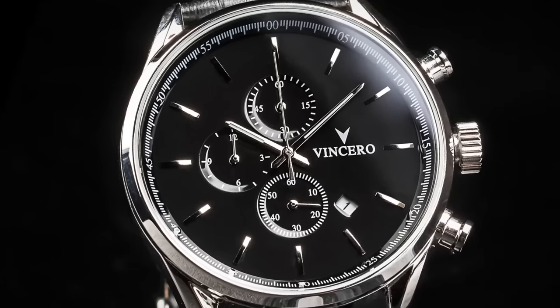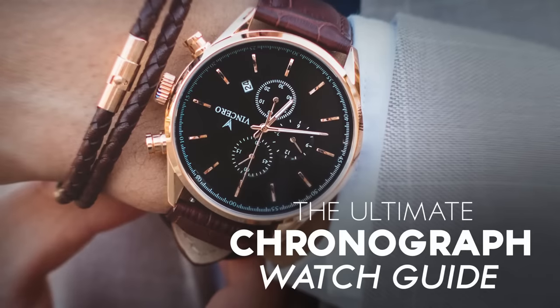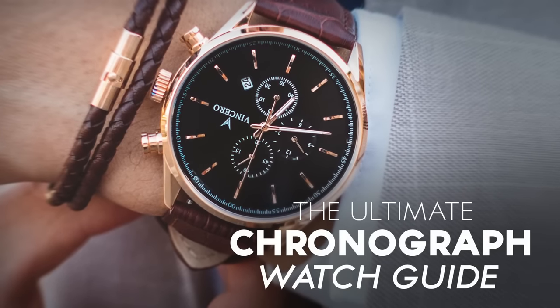So what do they do? The chronograph. For those 14 seconds, the chronograph showed the world just how valuable it is to have a timekeeping device — basically your own mini stopwatch. But the chronograph is so much more, and that's what we're going to talk about in today's video.